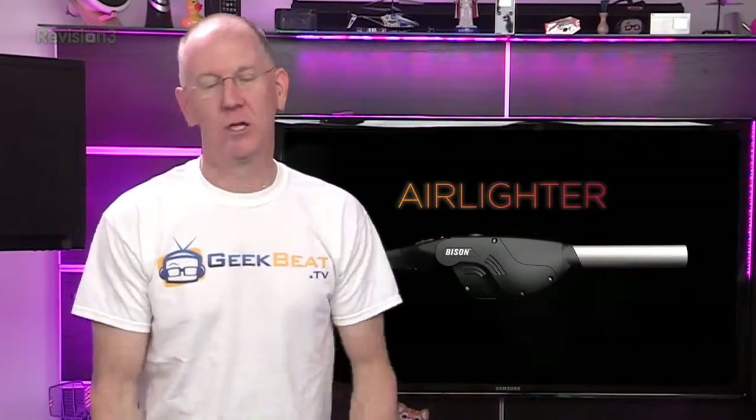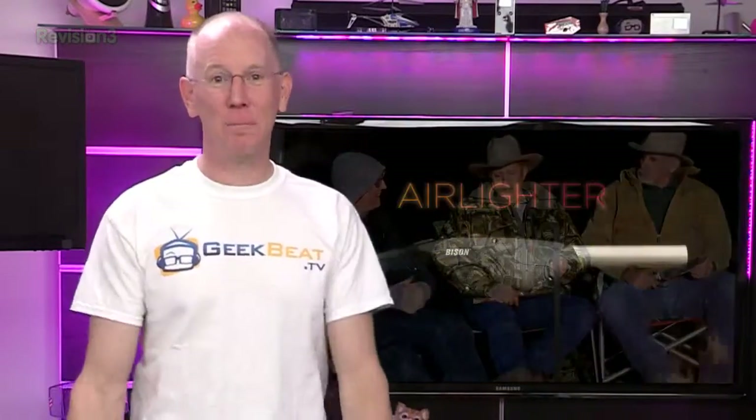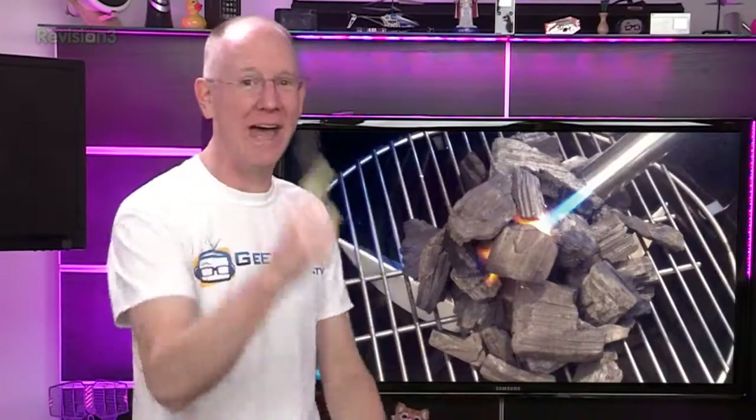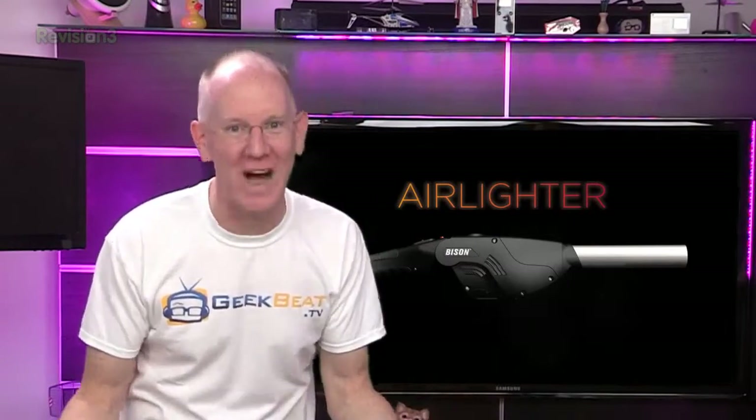Last but certainly not least, for the pyromaniac in all of us, the Bison Company has just announced a new air lighter. Do you enjoy campfires, charcoal barbecues, or even just a nice log fire in one of your many vacation homes? The Bison air lighter is a portable air-driven fire stick that jets a four-inch flame and then, after you've got a little fire going, delivers airflow to quickly spread it. I haven't tried one yet, but it certainly sounds like fun — they're sending one in, so as soon as it arrives we're going to light something on fire.